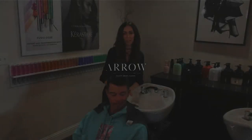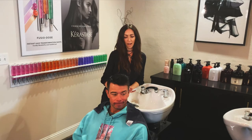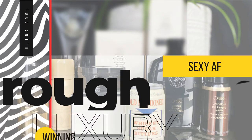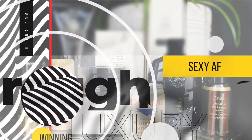Hi guys, I'm Tara from Aero Booty Brows and Barber, and today I am going to talk about our Rough Luxury package and show you guys how to get and maintain salon looks at home every day.